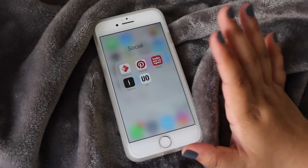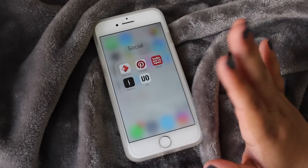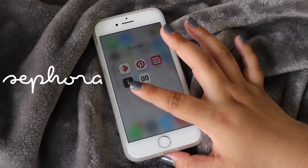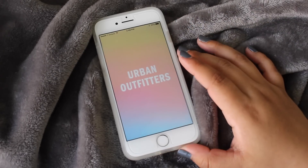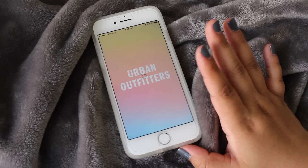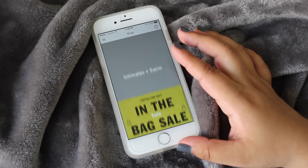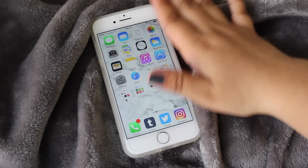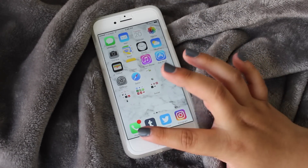I have Depop, which I want to start using to sell things because I have items I've never worn that still have tags on them. Then I have Sephora and Urban Outfitters — I love Urban Outfitters, I just love the store, it's just so expensive. And that's everything on the home screen.